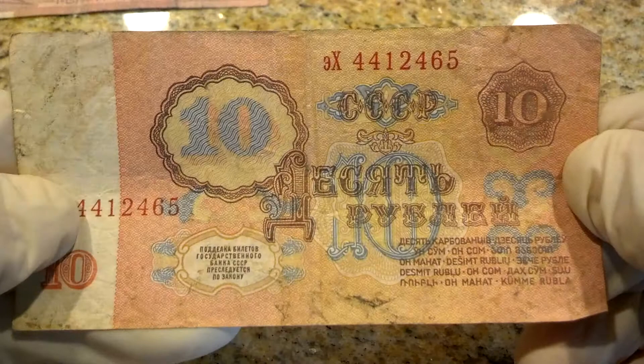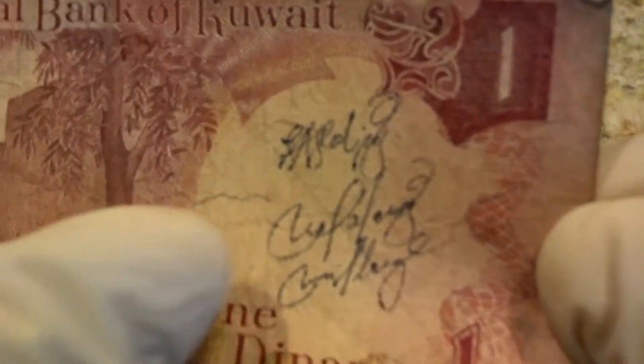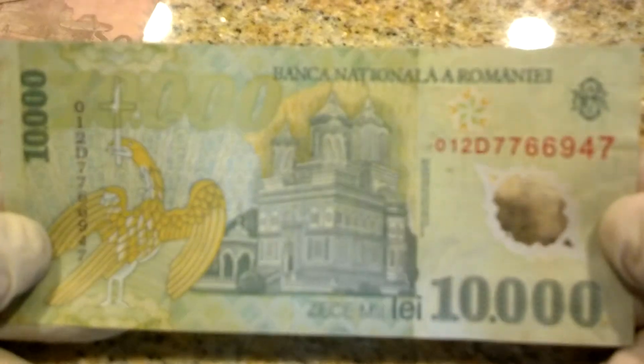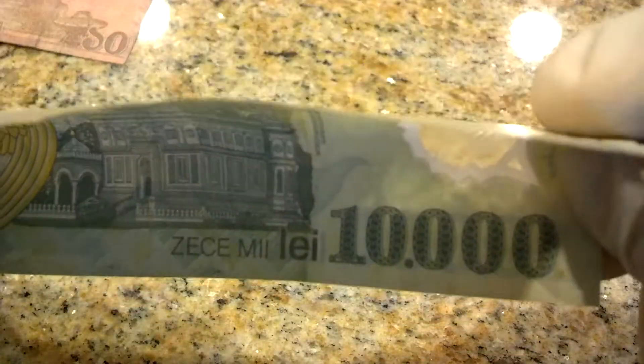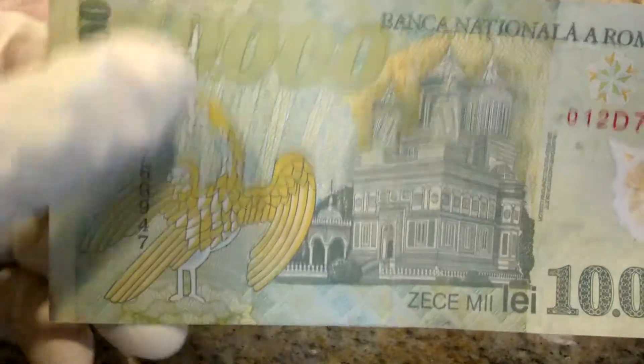What's this one? Unknown — 10 something. Kuwait, 1 dinar — actually it's autographed here. Ten thousand Romanian — so it's got this plastic currency, which is pretty neat, with this yellow bird. I don't know if that's an eagle holding a cross.